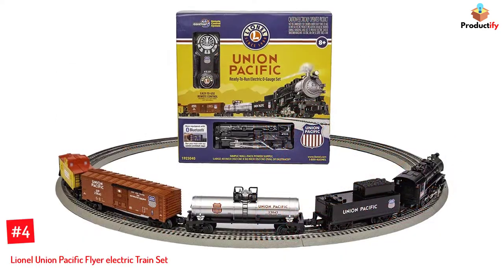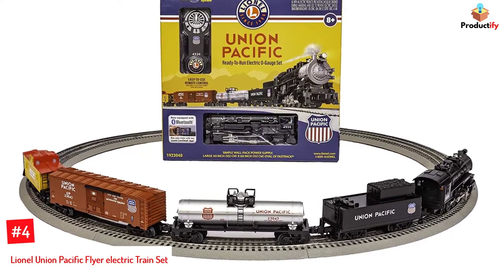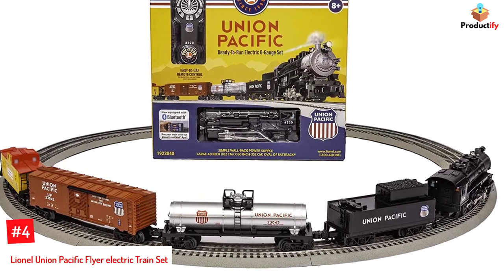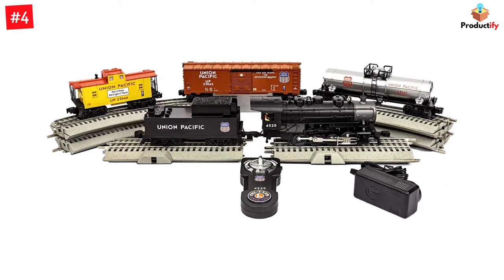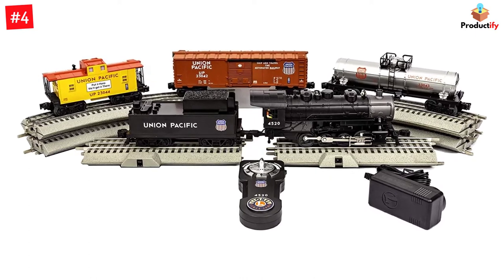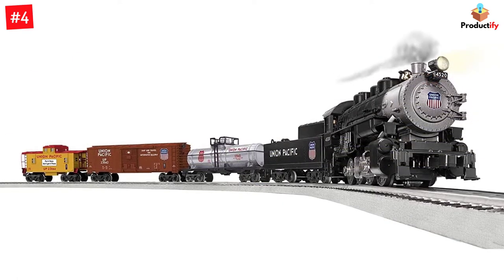Number 4: Lionel Union Pacific Flyer Electric Train Set. The Union Pacific Flyer is a Bluetooth-enabled train set that you can smoothly operate using your phone. This 0-8-0 train set includes a boxcar, caboose, coal car, locomotive, and a tank car. After connecting the cars and engine, you can place the train on the tracks and start it by plugging the terminal wire into the electric socket. This O-gauge train set is ideal for children and hobbyists and also makes a perfect Christmas decoration.